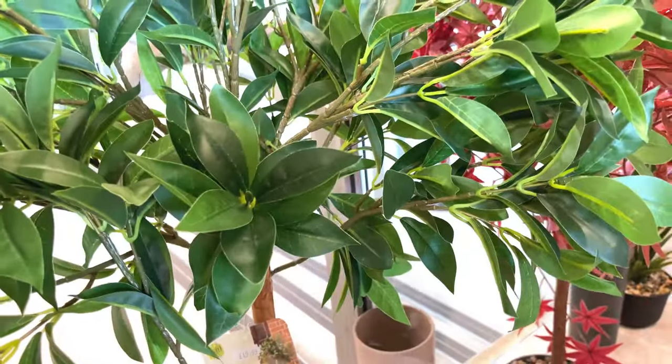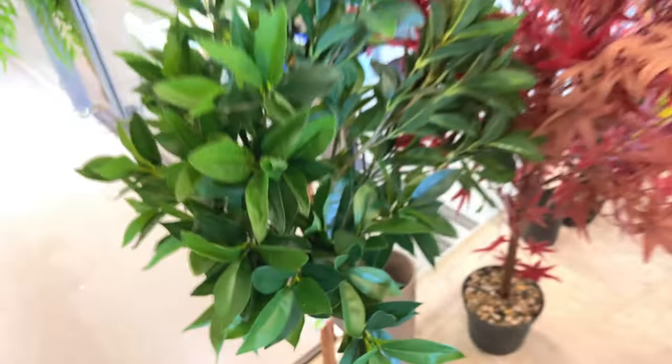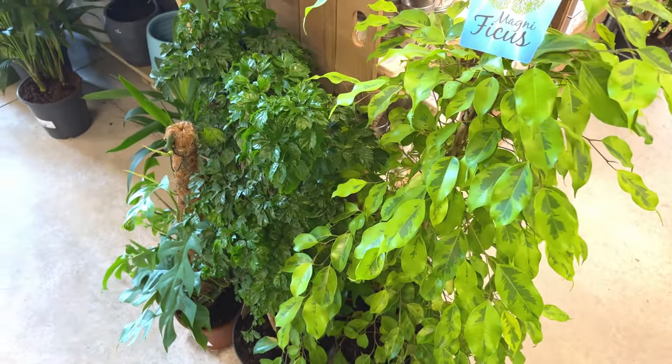What's this? Bay tree, I think. Is that fake? That's fake - interesting, looked real. What's this? Ficus benjamina. That's fake again. Got a few fake plants in here.